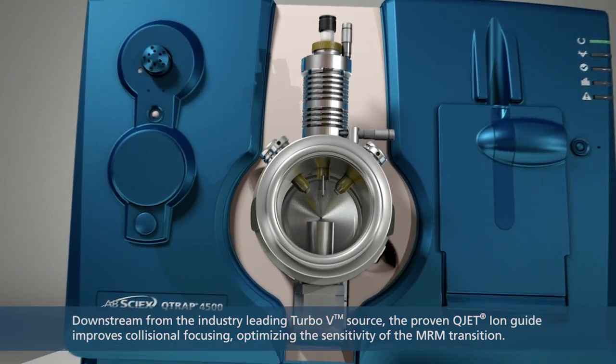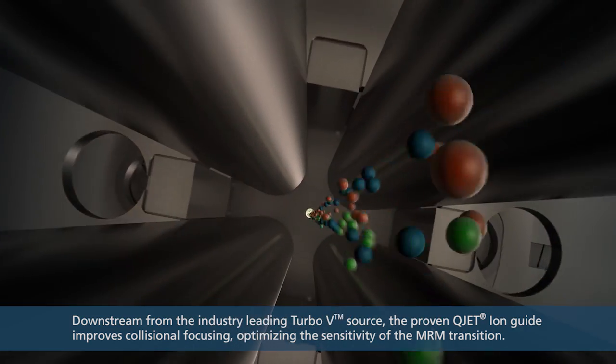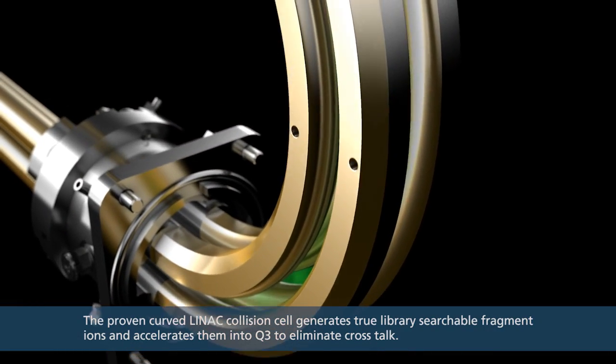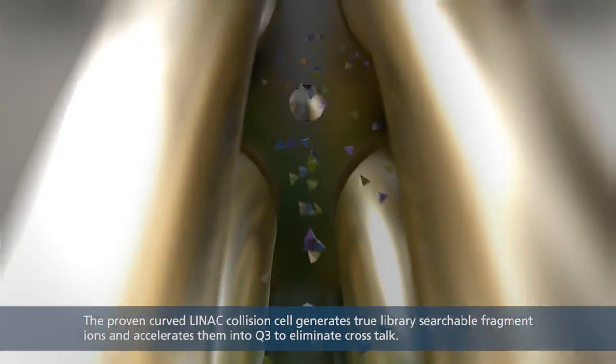Downstream from the industry-leading Turbo V-Source, the proven Q-Jet Ion Guide improves collisional focusing, optimizing the sensitivity of the MRM transition. The proven curved LINAC collision cell generates true library-searchable fragment ions and accelerates them into Q3 to eliminate crosstalk.